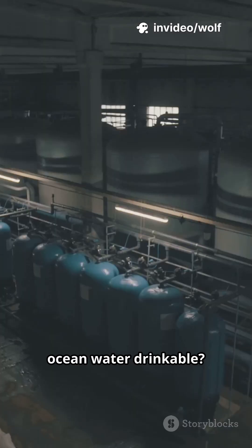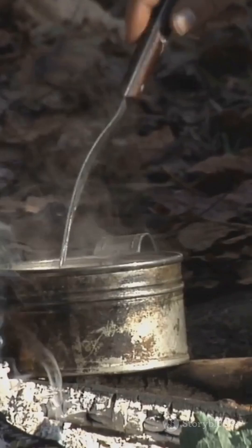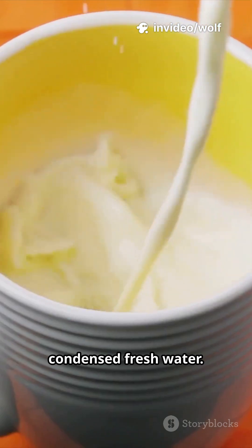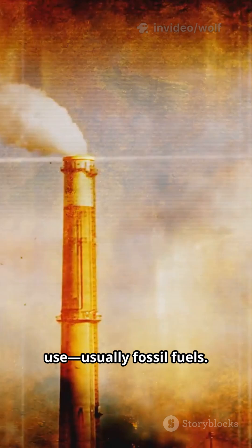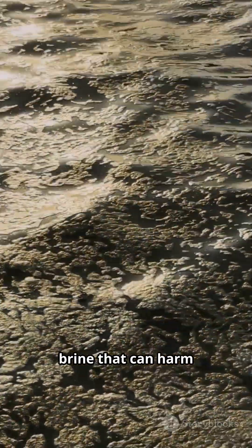So how do we make ocean water drinkable? People have tried for thousands of years. Ancient Greeks used heat to evaporate seawater, then collected condensed fresh water. Thermal desalination still runs today on a massive scale. The problem? Huge energy use — usually fossil fuels — and super salty brine that can harm marine life.